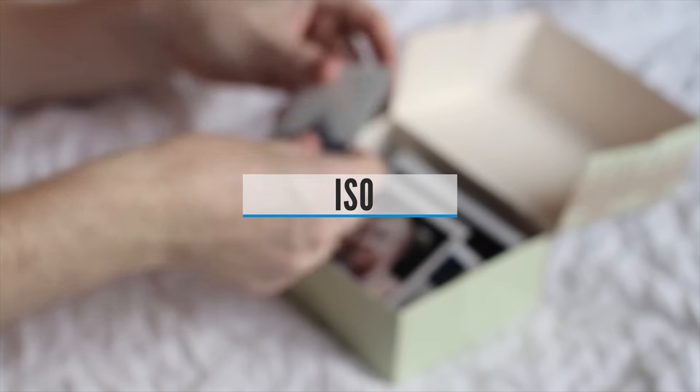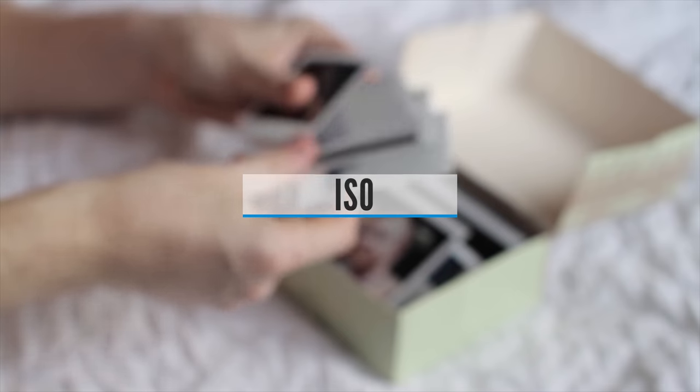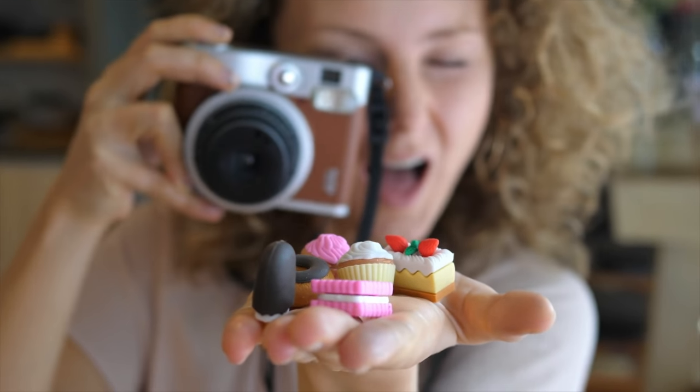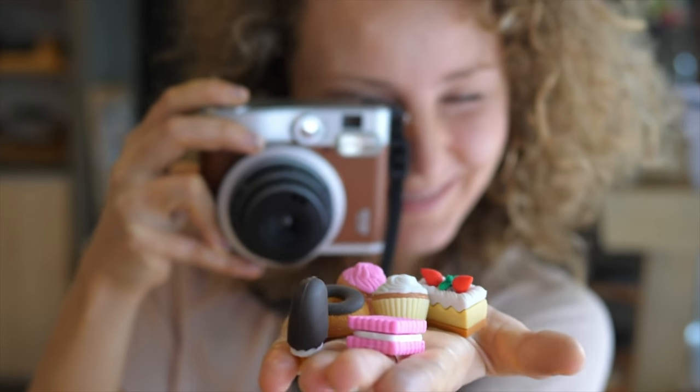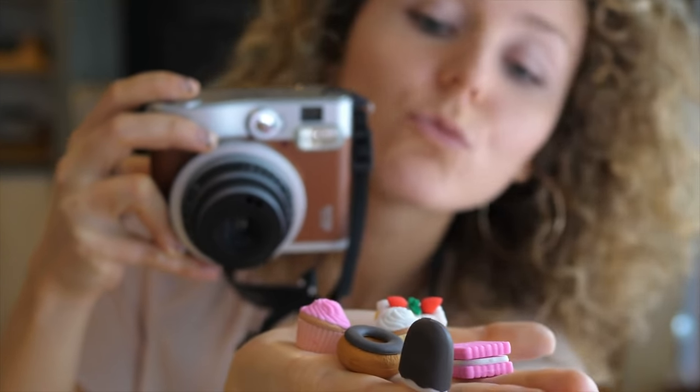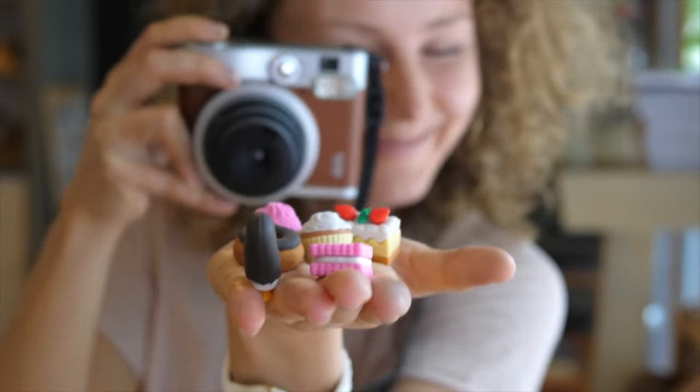ISO. The ISO depicts the sensitivity required for shooting a particular image. Photographers can easily set the ISO higher in low lighting conditions to make the image more visible. However, a higher ISO means more pixelated or grainy image quality. The ISO range available for Polaroid cameras includes ISO 100, ISO 200, and ISO 400.